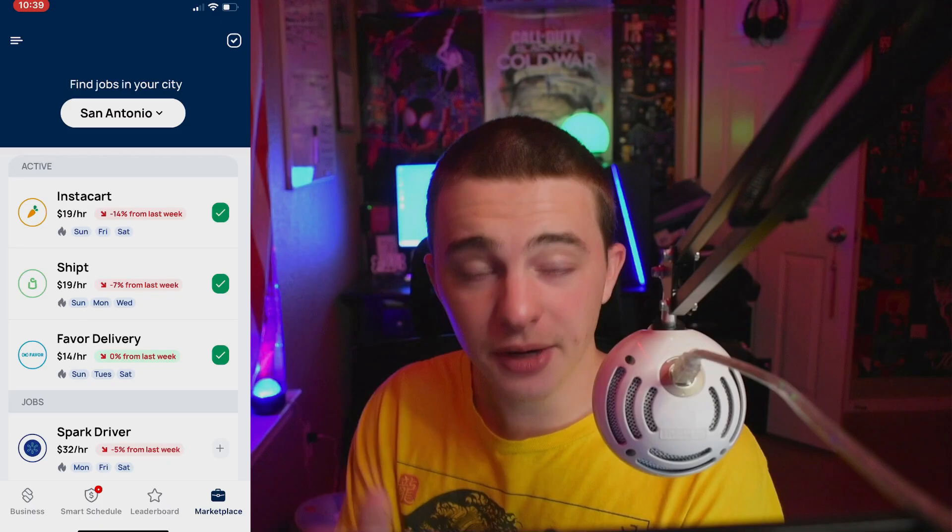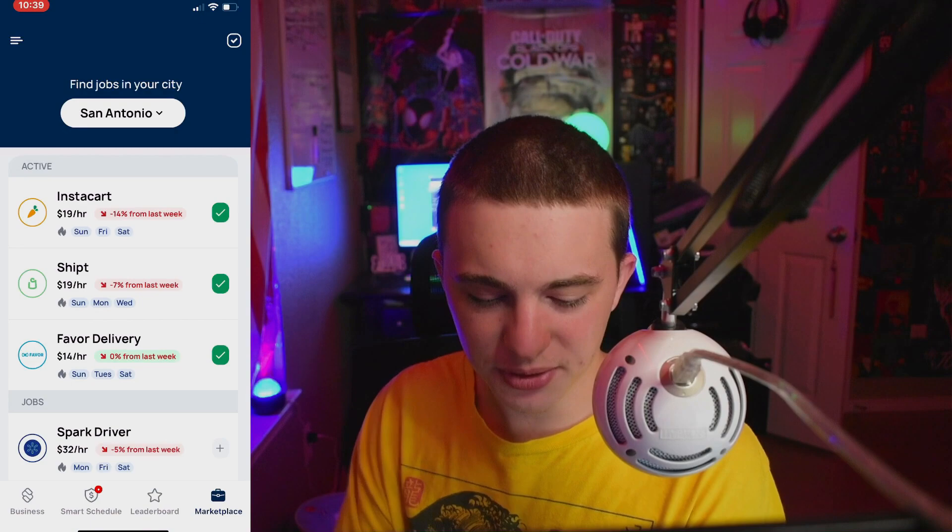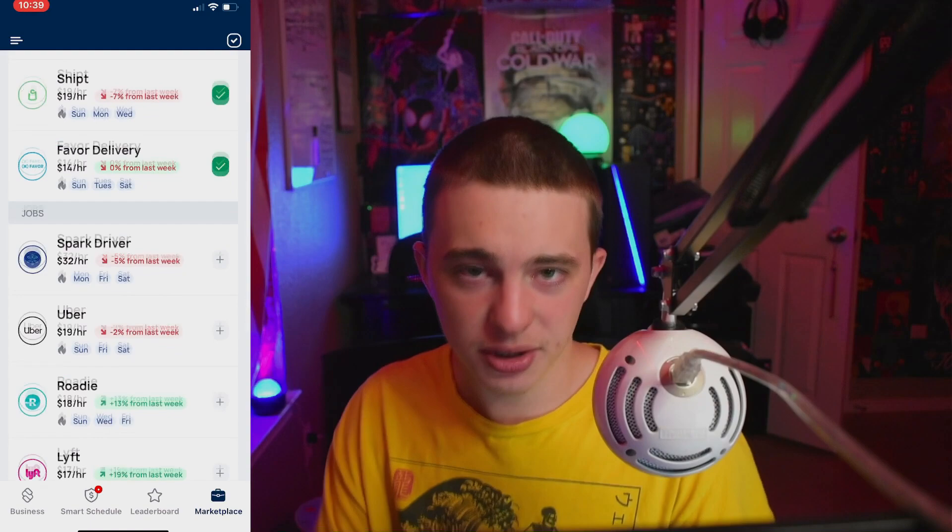Maybe because they don't deactivate you unfairly like Instacart. Anyway, if you go to the top you can select your metro and then see what those gig apps are doing in your specific metro — not just all across America, but what San Antonio is doing for example. That is the Solo app. If you think this could be helpful for you, go ahead and download it. You can link just one active gig job and you'll make $10 for free.